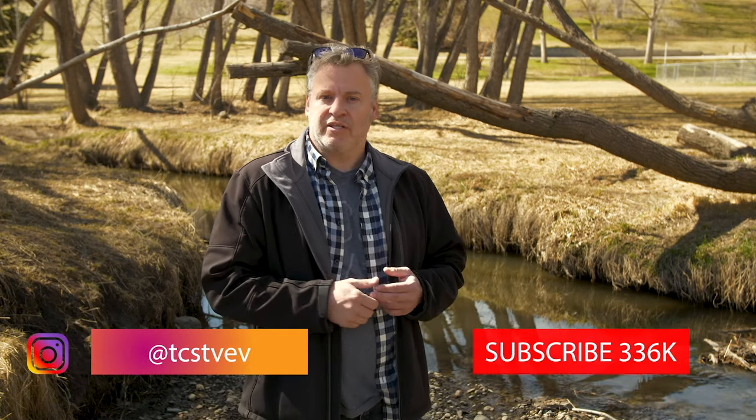Make sure you leave comments down below on what you think of this video. If you'd like to see more content like this, follow us on Instagram and please subscribe and hit the notification bell. We'll catch you again next time.